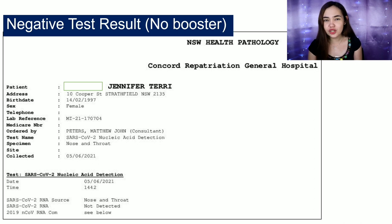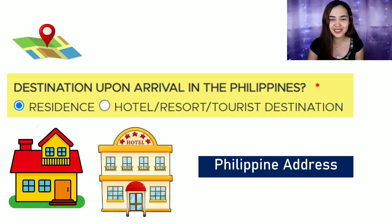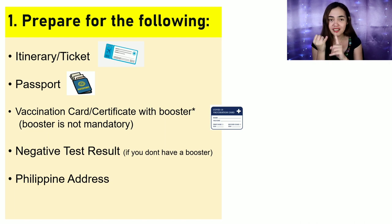Next, we need your negative test result if you are not exempted from pre-departure testing. For example, if you are an adult traveler without a booster, you will need pre-departure testing — either an RT-PCR or an antigen test. Next, we have your Philippine address. If you're staying with family or friends, give the residence address; if you're staying in a hotel, resort, or tourist destination, provide that address.